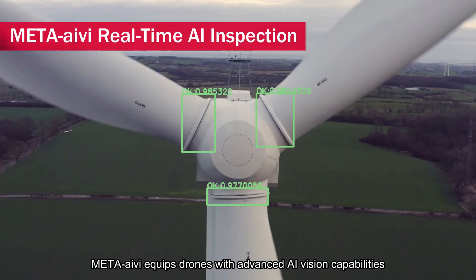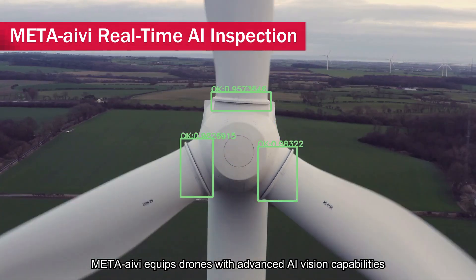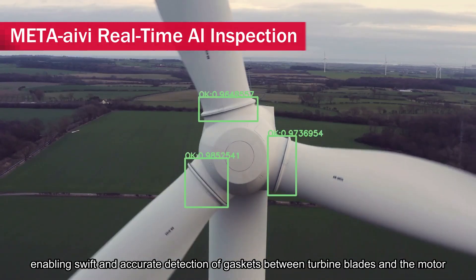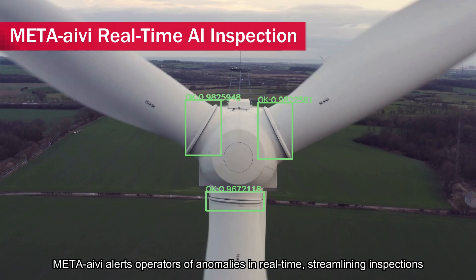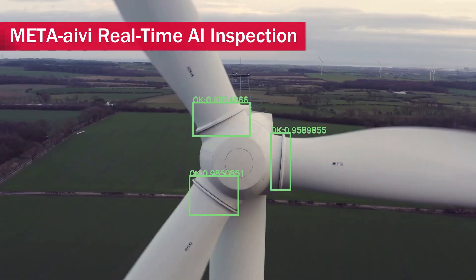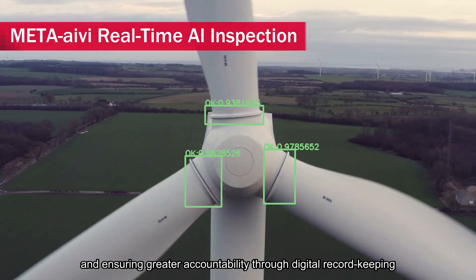Meta Ivy equips drones with advanced AI vision capabilities, enabling swift and accurate detection of gaskets between turbine blades and the motor. Meta Ivy alerts operators of anomalies in real-time, streamlining inspections and ensuring greater accountability through digital record-keeping.